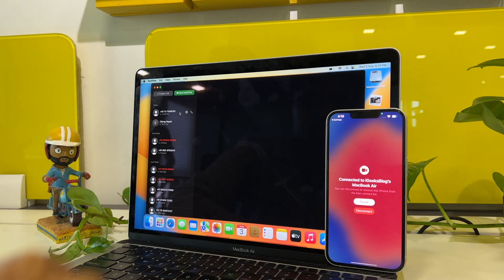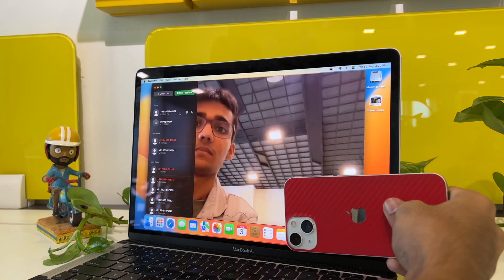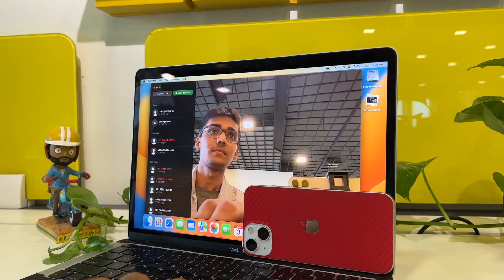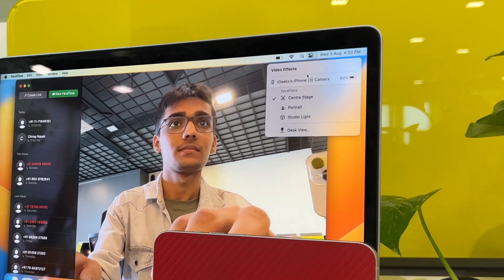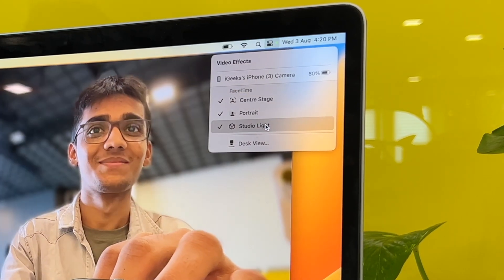Just open a supported application on your MacBook, and on your iPhone tap confirm to confirm the connection. Just like that, your iPhone becomes a webcam. And since it's an iPhone, you do get access to features like Center Stage, portrait lighting, studio lighting, and all that.